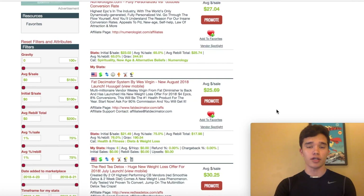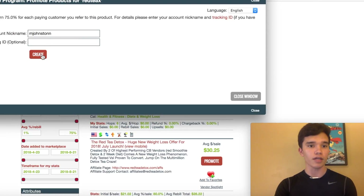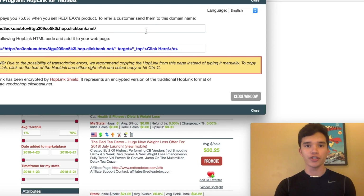We're just going to scroll down and choose a ClickBank product to promote. You can see right here, this is the Red Detox Tea, which is a ClickBank product in the weight loss niche. We're going to promote this product and hit create, and what you'll get is this big long affiliate marketing ClickBank link.